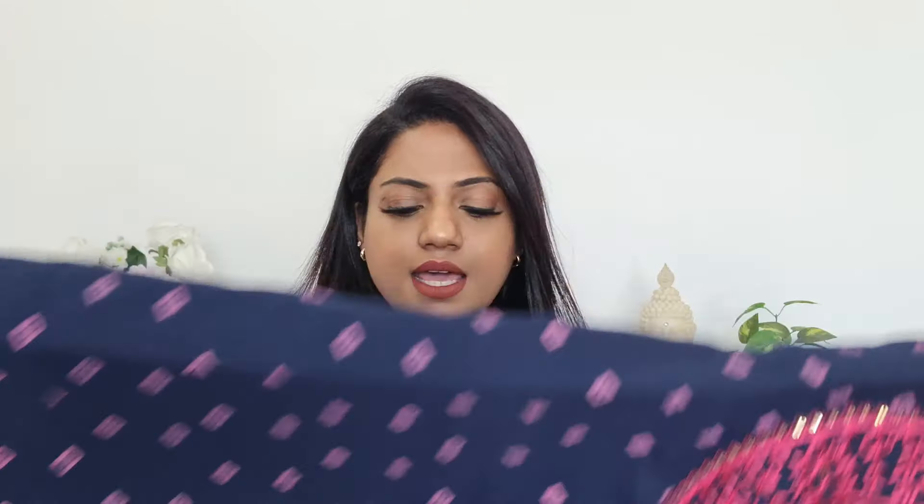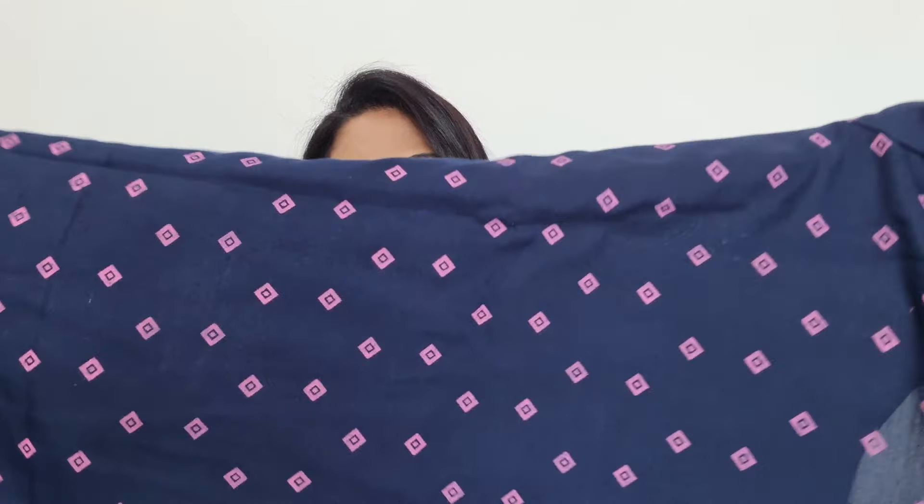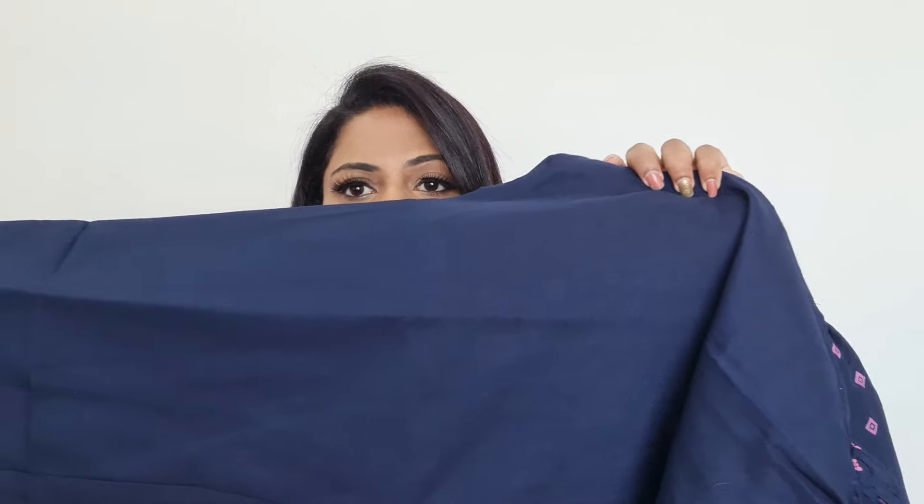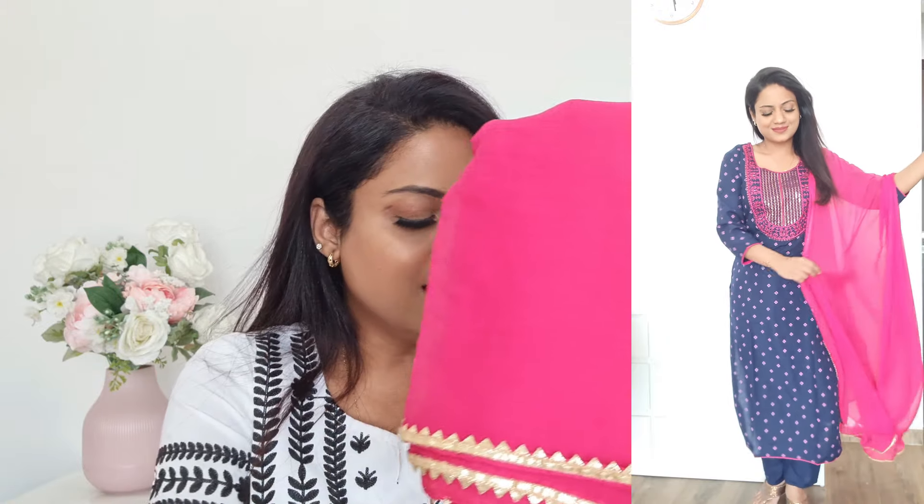This is the back part. With this set you get bottoms in the same fabric — pant-style, straight fit, elasticated. The dupatta is contrast, since the embroidery was pink; they've given a chiffon dupatta with gota pati lace all around.